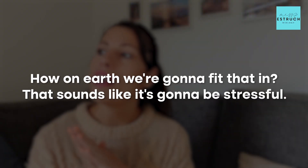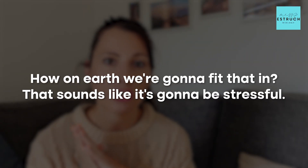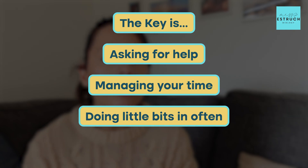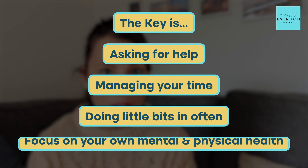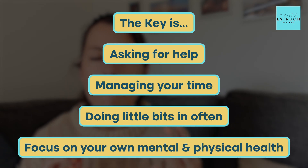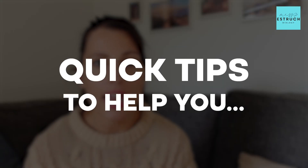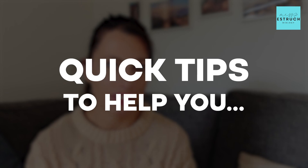The final thing I want to talk about is that, while all of this might sound stressful, the key is asking for help, managing your time, and doing little bits often. But I also want to make sure you're focusing on your mental and physical health. Here are some quick tips to help you manage the increased workload and stress so you're able to look after yourself through this term.